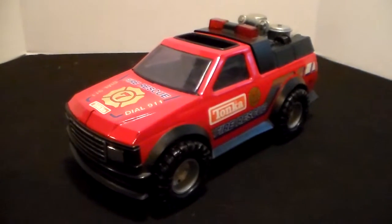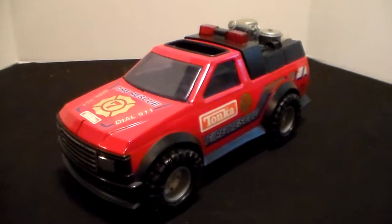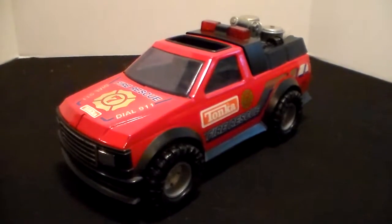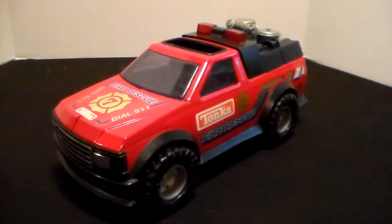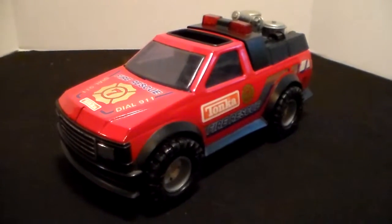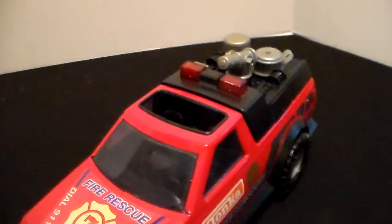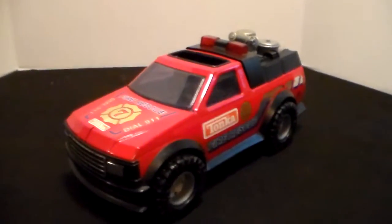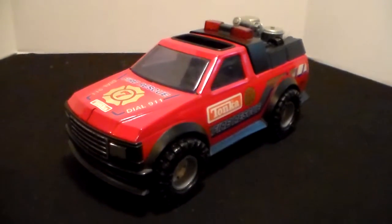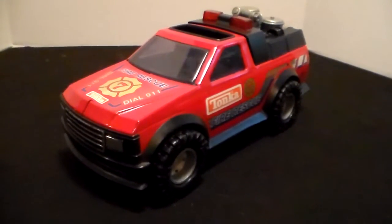I bought him a whole bunch of Tonkas and Nylints and other cars and trucks for Christmas over the years, but this had to be one of his most favorite ones. I posted a video of a Nylint ladder truck — the green one — I figured he'd love that, but this was always his favorite to play with. It's got a hole in the roof to access with an action figure, but this truck did not come with one. That's it for this video on the Tonka Fire and Rescue from the mid-90s.